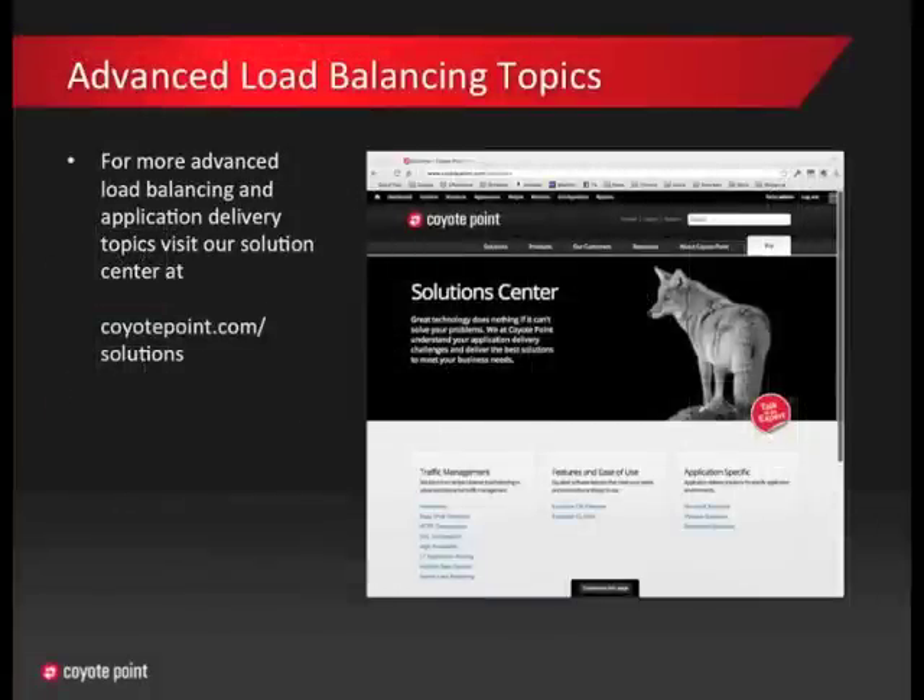That's it for the basic principles of load balancing. If you need more information on this or other load balancing and application delivery concepts, you can visit our Solution Center on CoyotePoint.com. With that, let's get on to the E370LX.